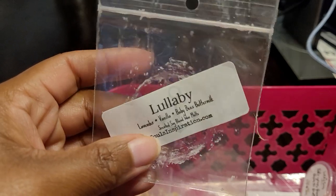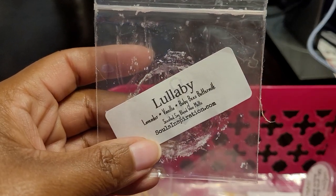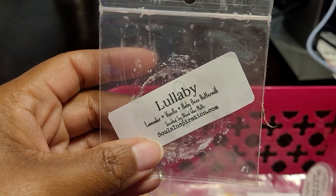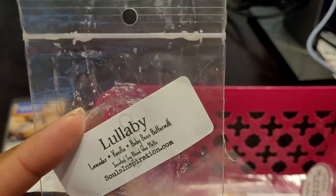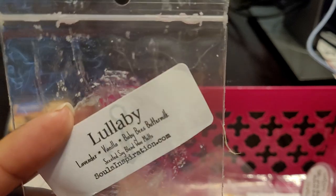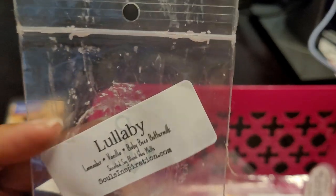This is Soul's Inspiration — Lullaby: Lavender Vanilla, Baby Baby Bees Buttermilk. I enjoyed this as well. It was a beautiful lavender nighttime vanilla blend — just soothing and comforting. I melted this in my daughter's room. About an eight out of ten. I would definitely repurchase and keep this in my stash to melt in the evening.